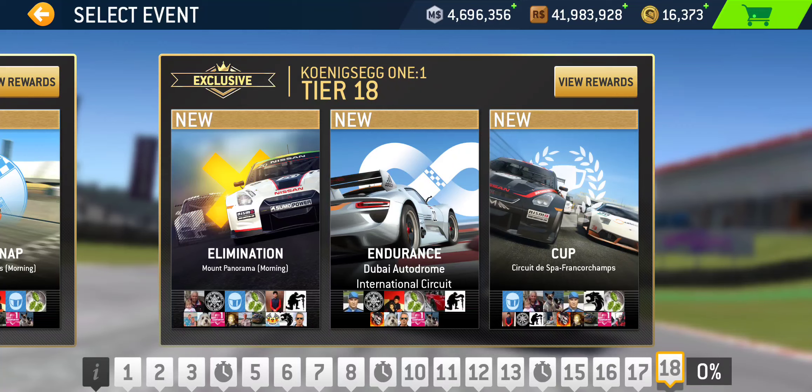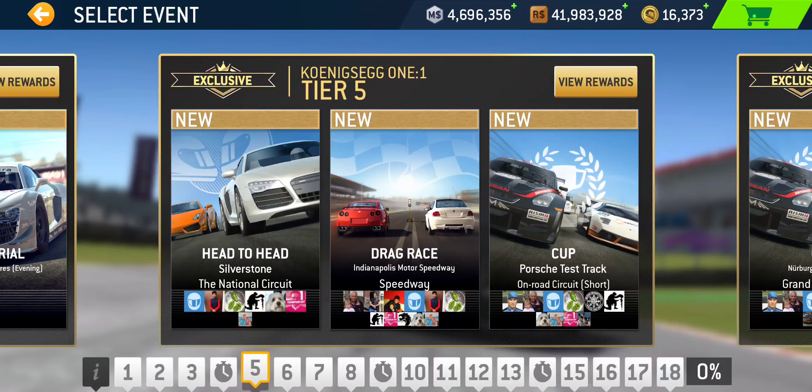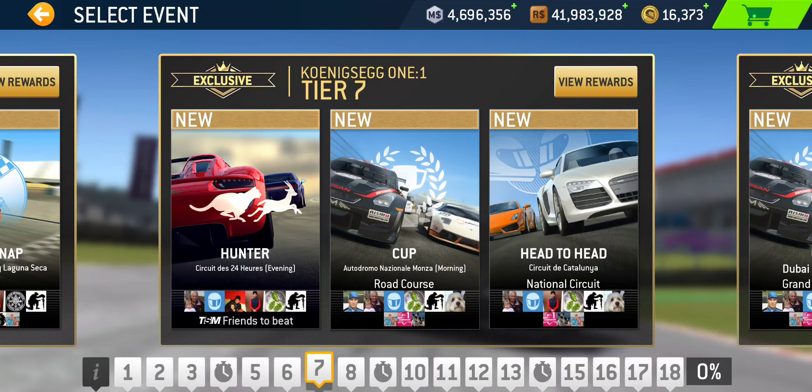Head-to-head is the series starter — tier 1 at the Leipzig Porsche Test Track Short Road Circuit. The next head-to-head is tier 5 at Silverstone National Circuit. The third is tier 7 at Catalunya National. The last head-to-head is in tier 16 at Nürburgring Sprint Circuit.